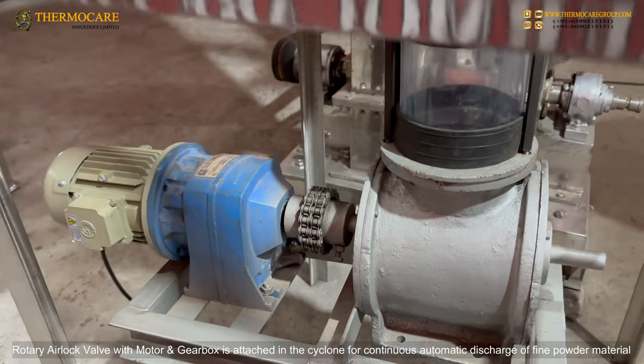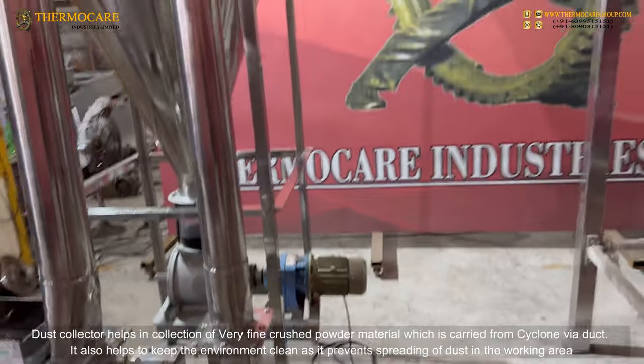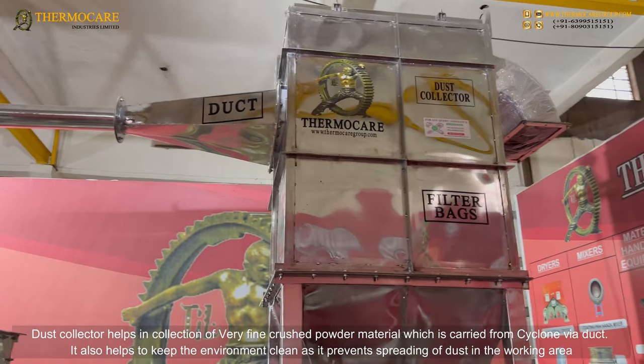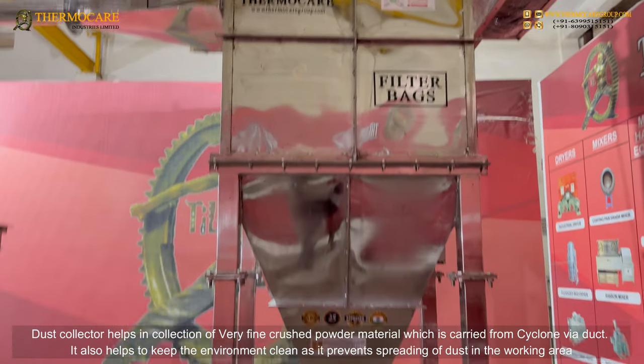A rotary airlock valve (RAV) with motor and gearbox is attached in the cyclone for continuous automatic discharge of fine powder material. The dust collector helps in the collection of very fine crushed powder material which is carried from the cyclone via duct.